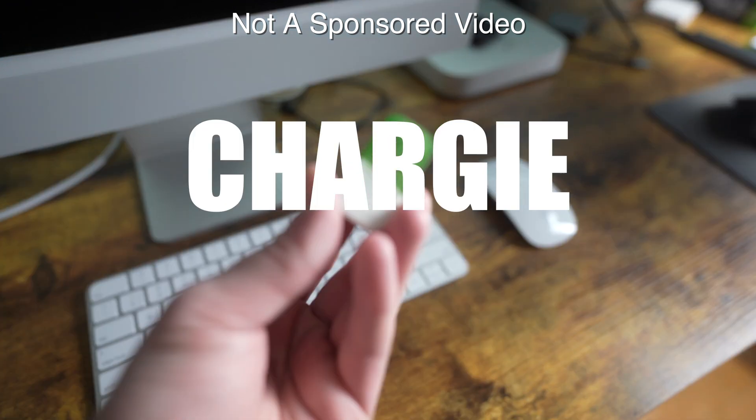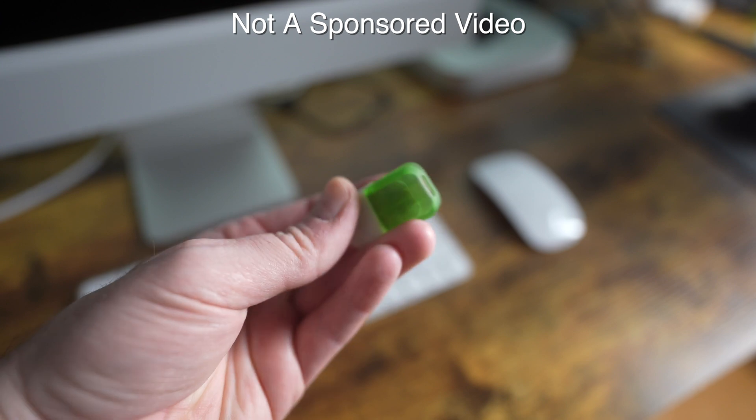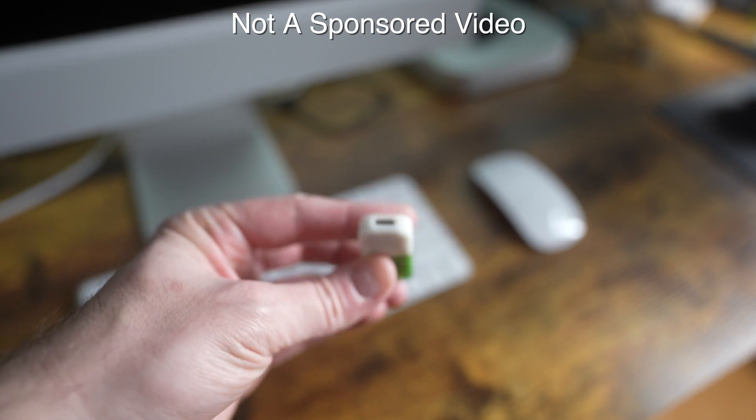This is a device called Chargy. It works in conjunction with an app to provide a software and hardware battery charging limiter. But why would you need this? Let's dive in a little bit.